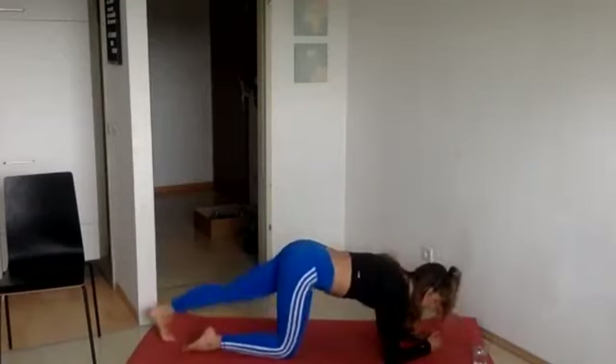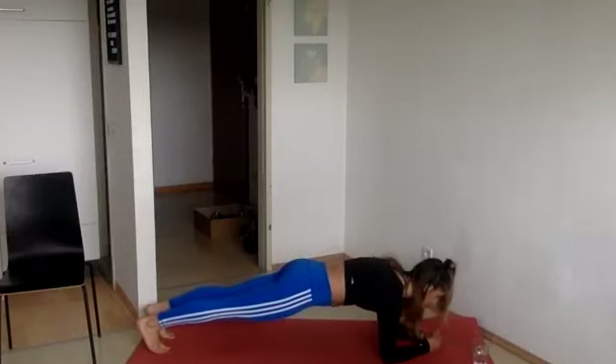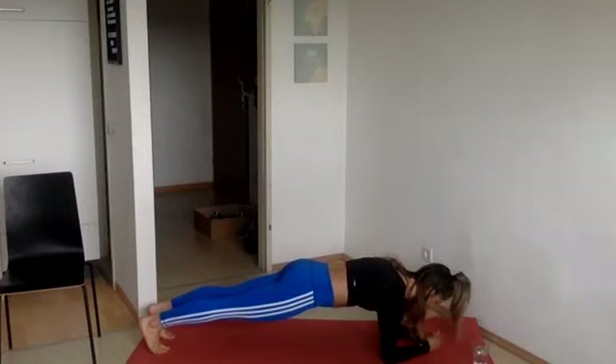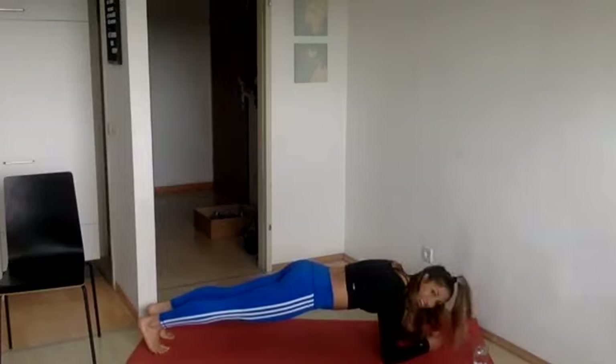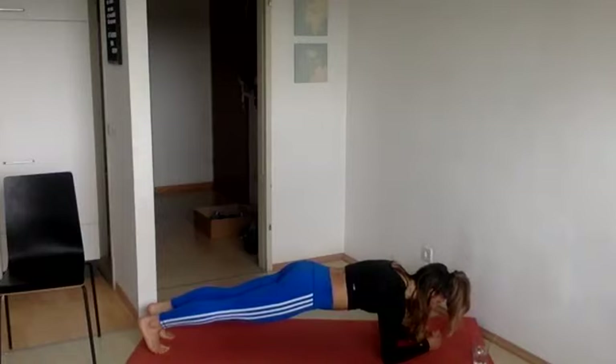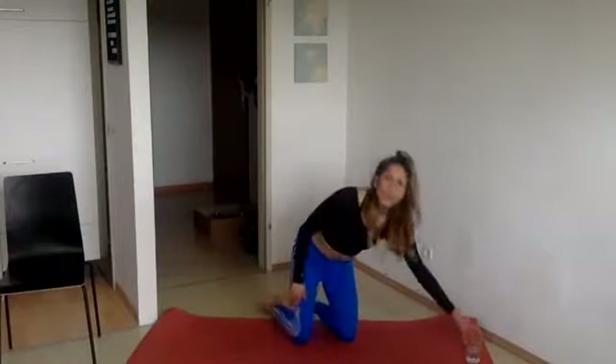Now we're going to come into a low plank position, remembering what we talked about when we were standing — tucking those hips under. Elbows underneath your shoulders; shoulders, hips, and feet in a line. Tuck those hips under, activate the glutes, activate the legs. Hold it. Good. Last 10, 9, 8, 7, 6, 5, 4, 3, 2, 1, and relax. Good job. That plank probably felt a little different than usual when you think about tucking those hips under.